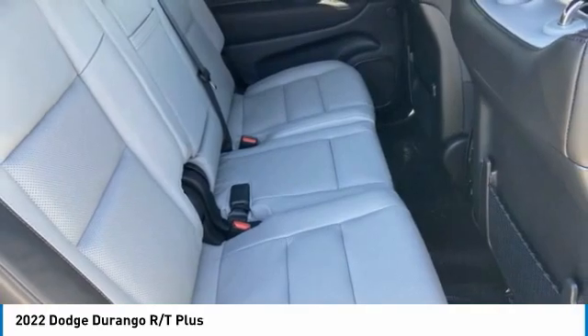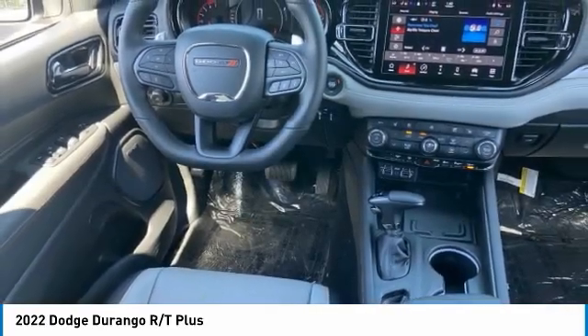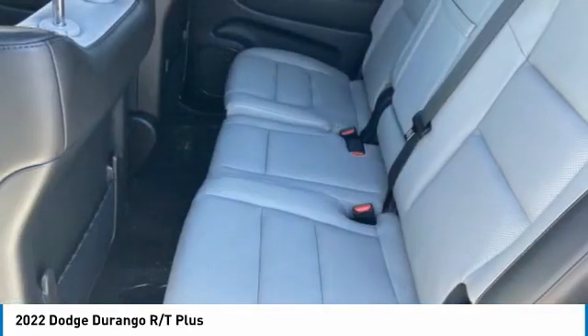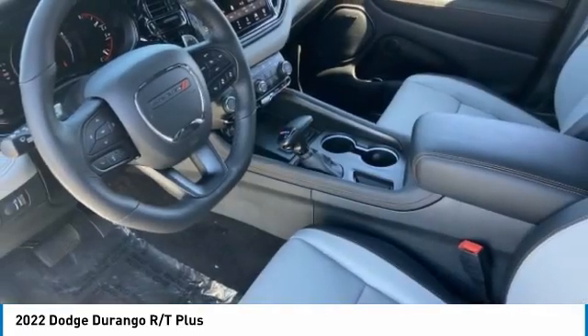This vehicle has less than 100 miles. Here are some of this vehicle's great options: rain-sensing wipers, tire pressure monitor, blind spot monitor, heated mirrors, aluminum wheels, rear spoiler, remote engine start, power lift gate, traction control, and stability control.